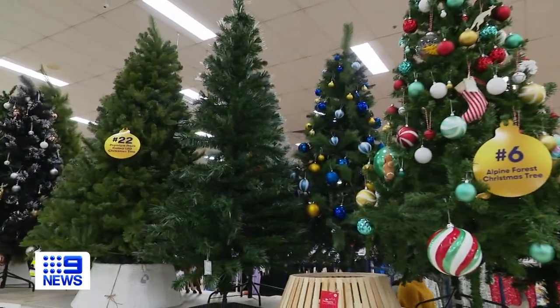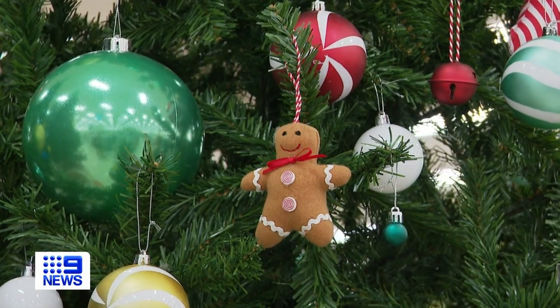Big W is unveiling tree starter bundles from $35 — one box to set up your whole tree, including ornaments and a star. They've actually got half of their decorations for $5 and under, with ornaments from just $1.